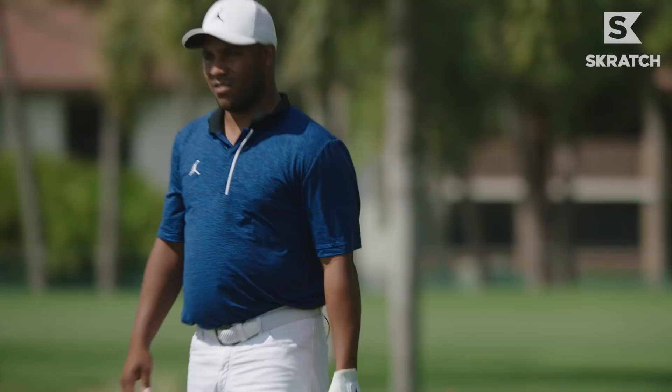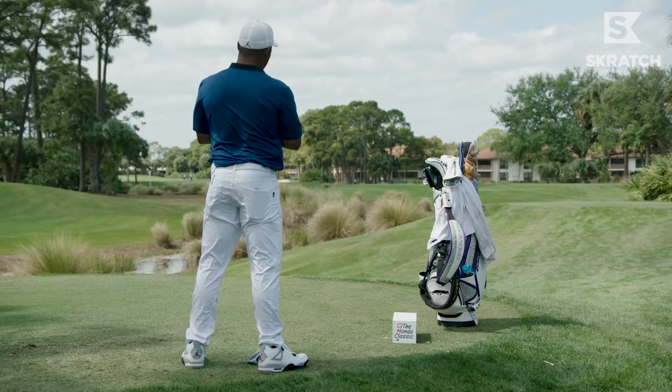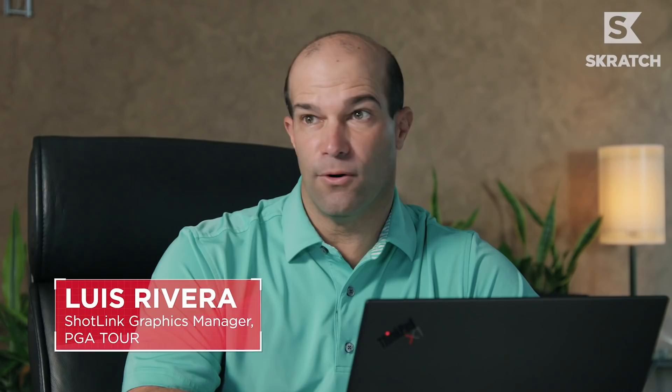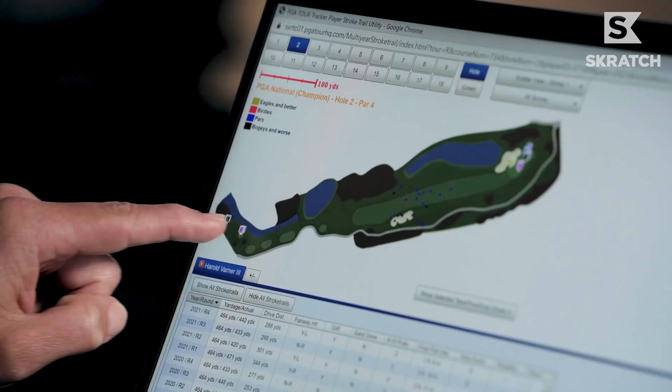We're gonna try to go for it. Number two here is just a difficult hole in general, and it's been a difficult hole for me. The par 4 second hole at PGA National Champion course is a brutal hole. It's got trees down the left side, so off the tee you can see just about 25% of the fairway.